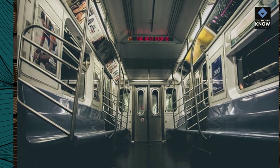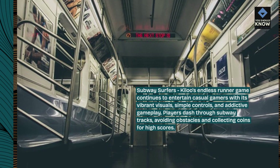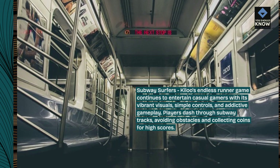Subway Surfers: Kiloo's endless runner game continues to entertain casual gamers with its vibrant visuals, simple controls, and addictive gameplay. Players dash through subway tracks, avoiding obstacles and collecting coins for high scores.